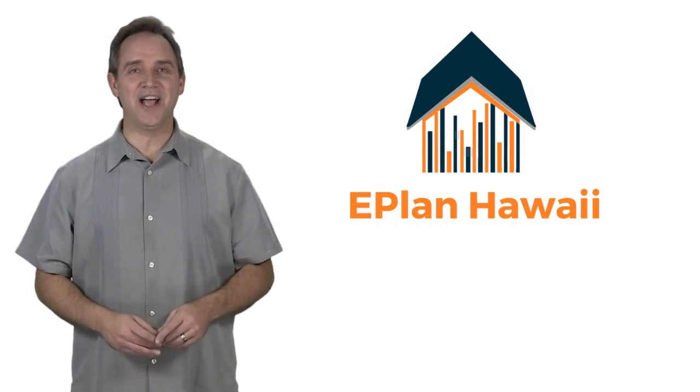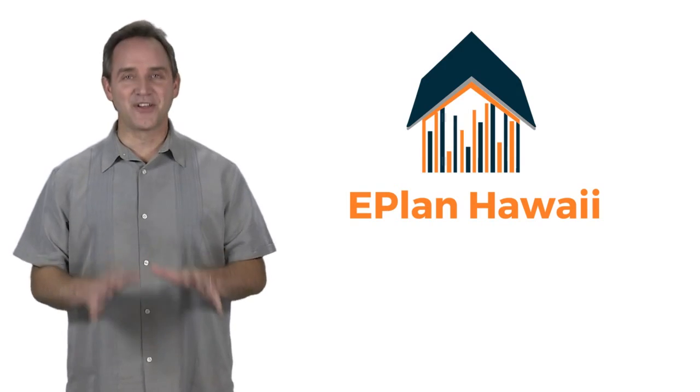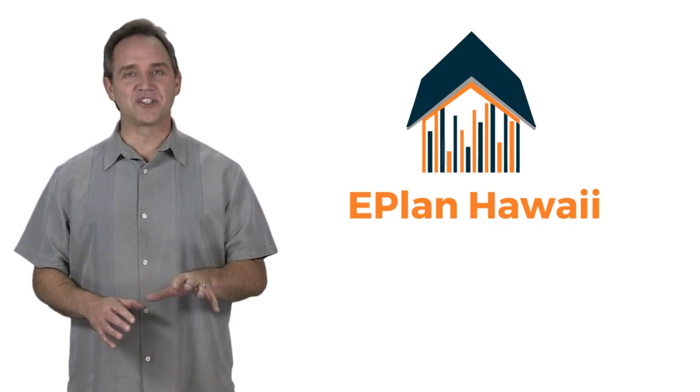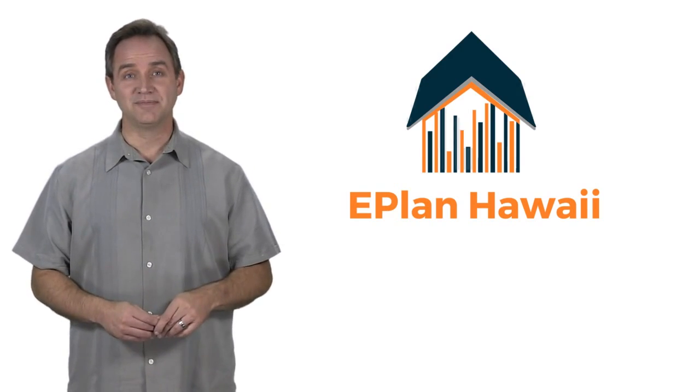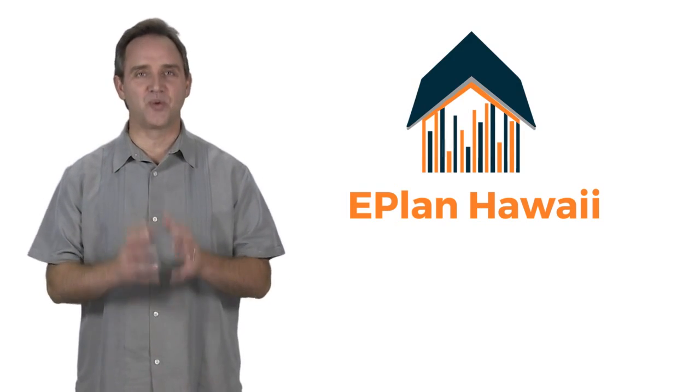Welcome to ePlanHawaii.com. Click on the link and fill out the form to discover how we can help you. We work with you face to face to help you design and plan your project quickly.